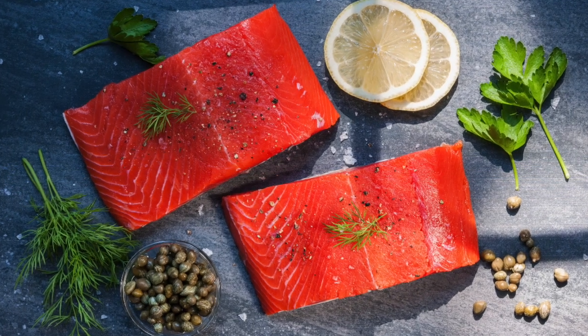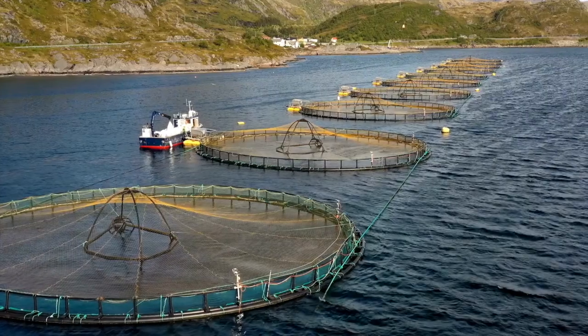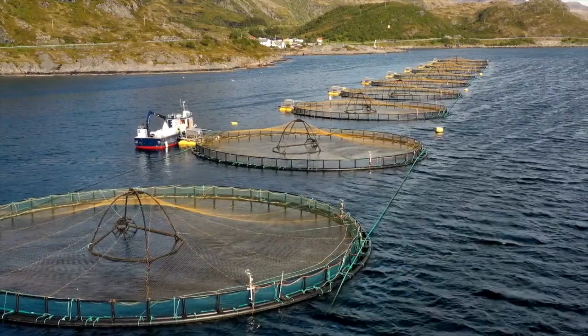You can definitely just eat astaxanthin, but most of us don't manage to eat enough. Somewhere between three and six milligrams daily is enough to have an effect on your skin — the amount found in a large fillet of wild salmon or about half a lobster. The wild part matters, because farmed salmon and lobsters are often fed synthetic astaxanthin, which doesn't have such a powerful effect in your body.